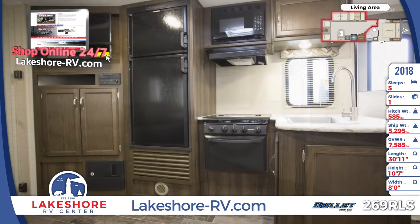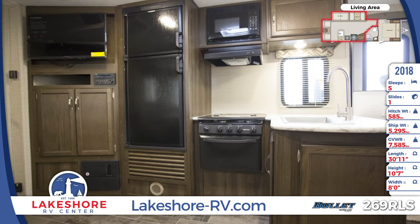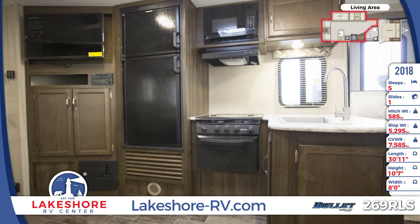The kitchen comes with all of the modern appliances including an oven and 3-burner cooktop, an overhead microwave, and a 6-cubic-foot double-door refrigerator.